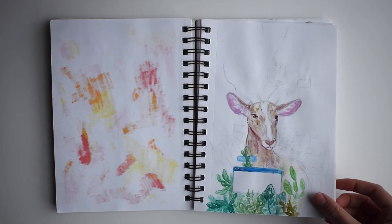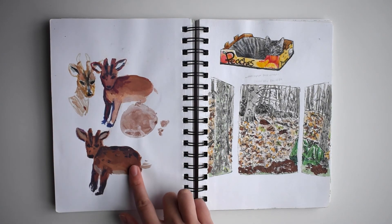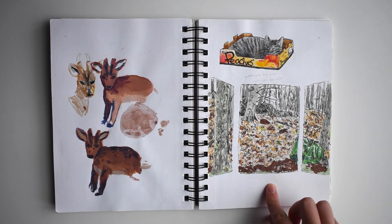Random watercolor thing that I never ended up finishing. Some gouache studies of Reeves' Muntjac, which is a type of tiny deer, my cat Luna, and a view of the backyard.